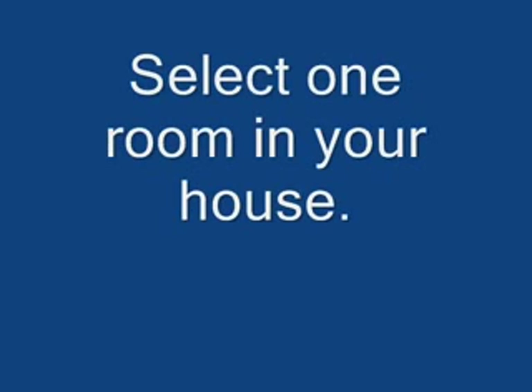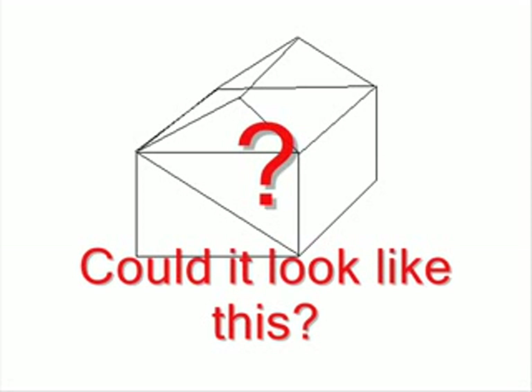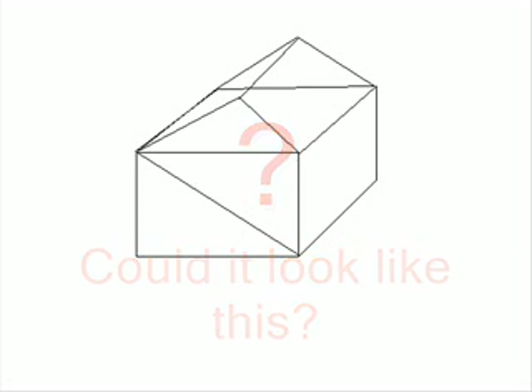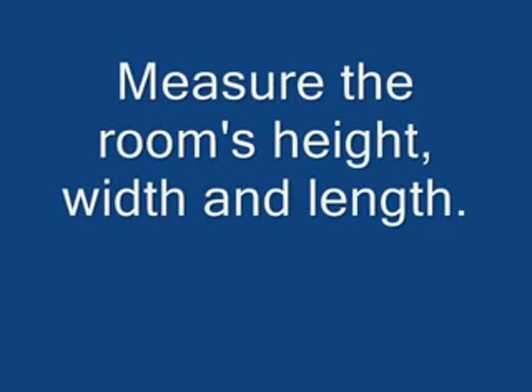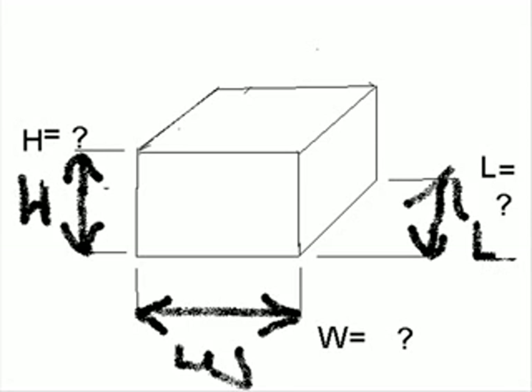Select one room in your house. Measure the room's height, width and length — H for height, W for width, and L for length.